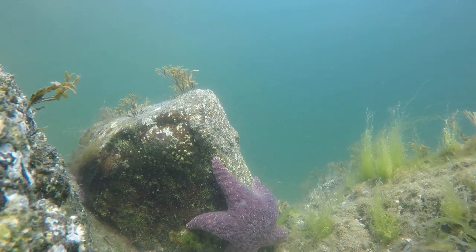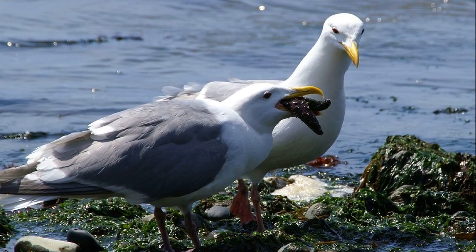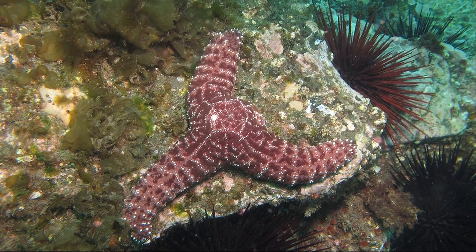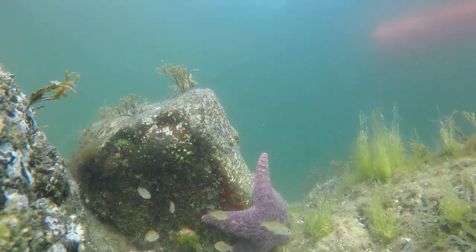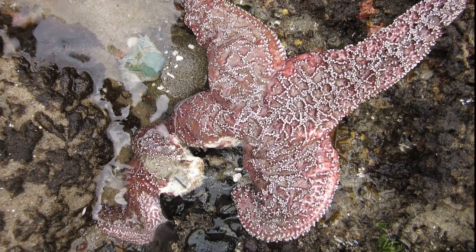Purple sea stars are thought to live up to 20 years. Seagulls and sea otters occasionally eat them. They can regenerate arms that have been lost. Due to their coloration, they are sometimes collected by curious tide pool visitors. They are also threatened by sea star wasting disease.